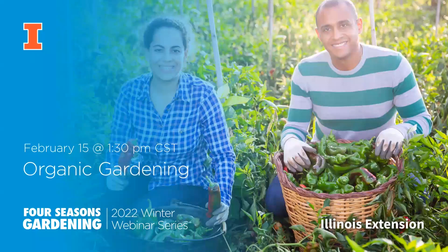We're going to be talking about organic gardening as it pertains to homeowners and backyard vegetable gardeners. We're not going to be talking about certified organic selling-type stuff, more practices you can do at home for this presentation.